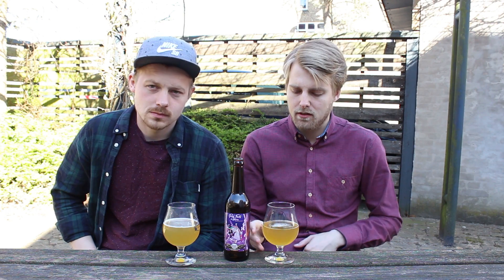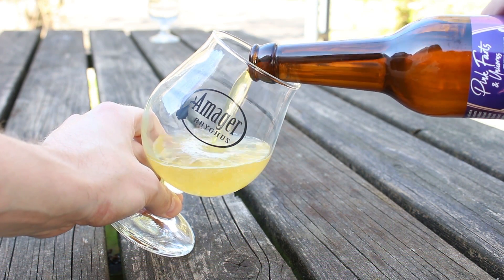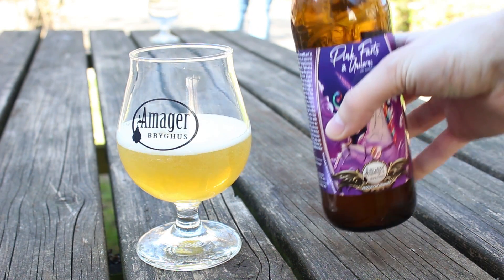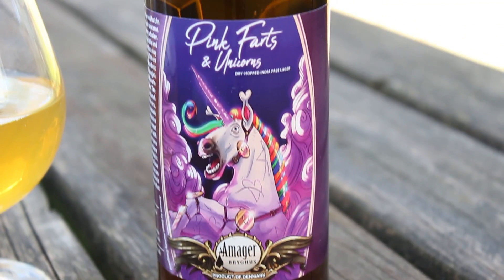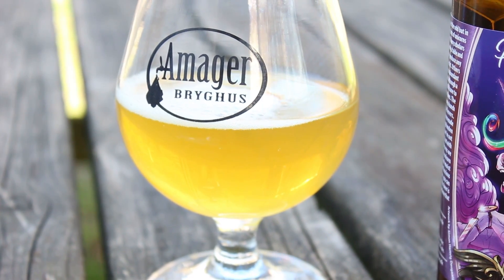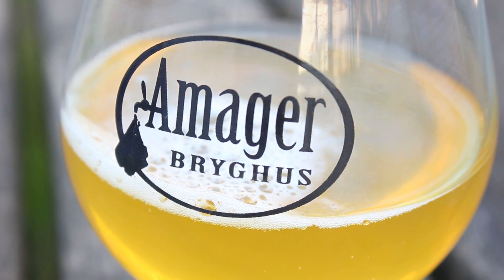It's 4.6%, so not super strong. We got it poured — not much head on my glass, a little more on mine, but you can generate some pretty easily. It's kind of fizzy like most lagers. Mine is quite hazy — a lightly hazy, golden yellow color, with a white head.